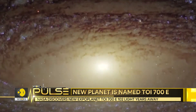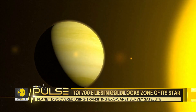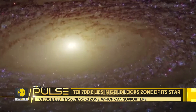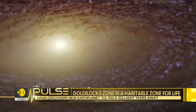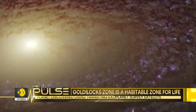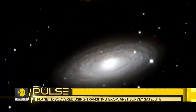The planet is also in the Goldilocks, or habitable zone, of its star. A Goldilocks or habitable zone is the distance of the planet from its star at which water can remain in the liquid state. The temperature conditions are also neither too cold nor too hot for life to survive in the habitable zone.